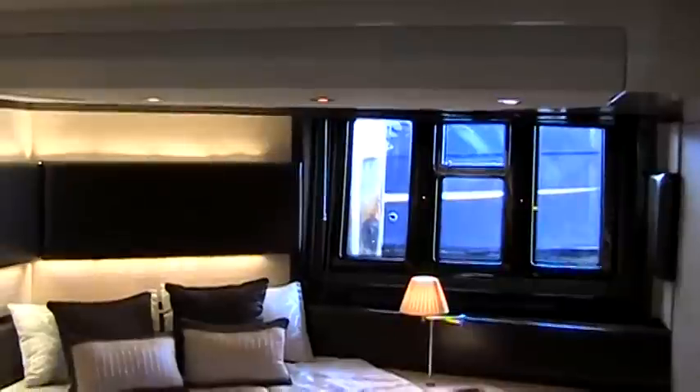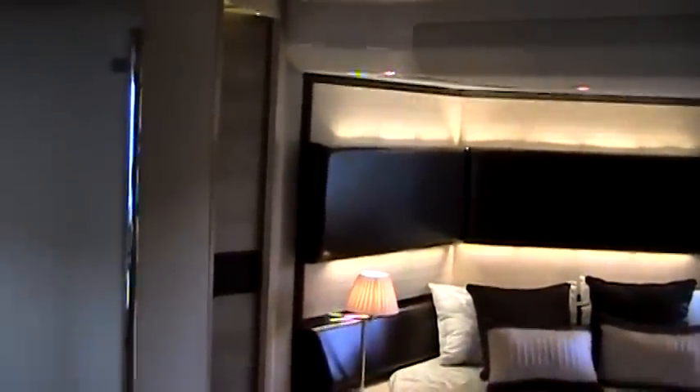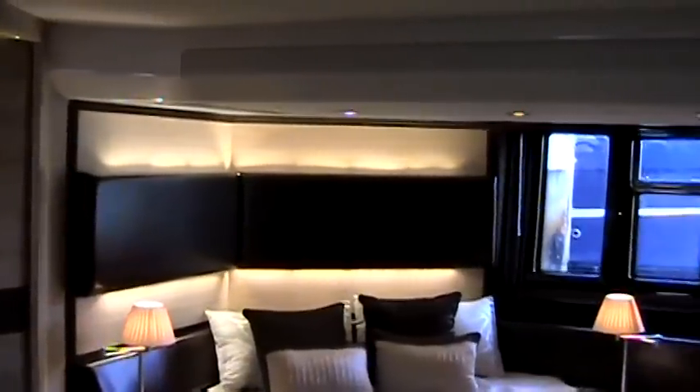As you enter the full beam master stateroom, you'll find everything you need. The scenic windows create a private oasis. After a full day on the water, you're assured a good night's rest as you retreat to your master and your queen size mattress. You can wake up in the morning and gaze through the windows to plan your day's activities while taking time to reflect on the memories of your trip.